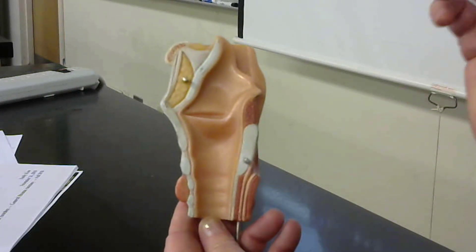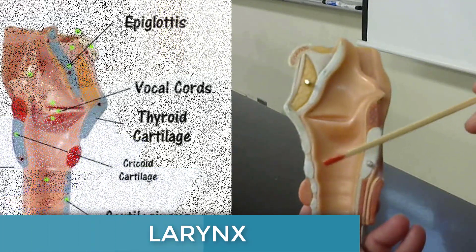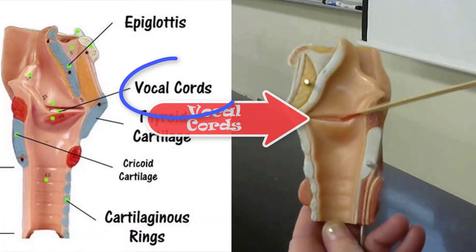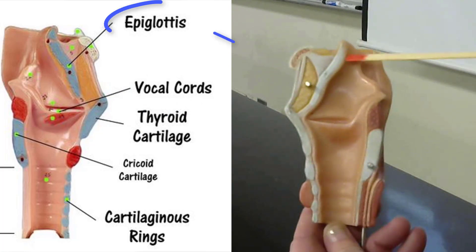Here is the inside of the larynx from one of our models. This whole thing from here to here is the larynx. This is the vocal cords, and this is the epiglottis.